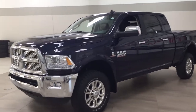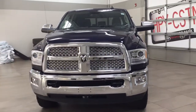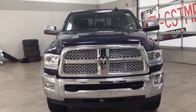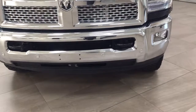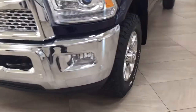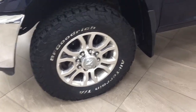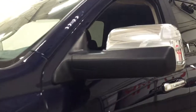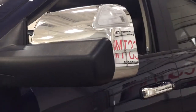A couple of the exterior features that you will see on this Ram 2500 include its daytime running lights. You also have your front tow hooks and front parking sensors. Over on the side you have the 18 inch aluminum alloy wheels. You also have your foldable mirrors with integrated signal lamps.